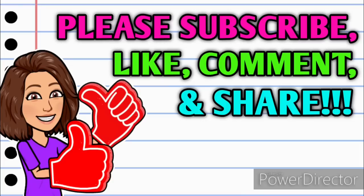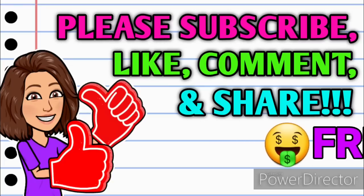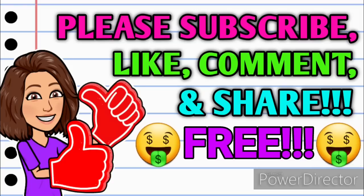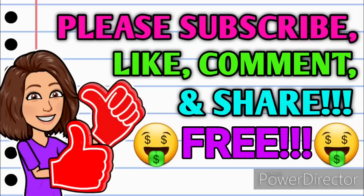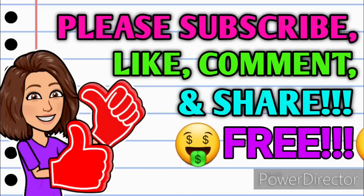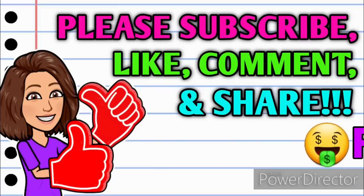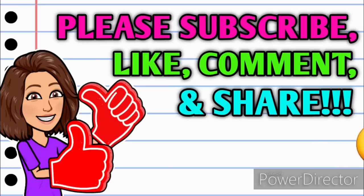I'm bringing you all this information completely free — all the POG clearance items, all the visuals, all the coupon matchups, all the rebates, and all the best deals included in this Dollar General clearance event. I'm not charging memberships, not charging anybody one penny. So please hit the thumbs up, leave a comment, share the video, and subscribe if you haven't already. Alright, thank you all so much — now let's talk about the clearance event.